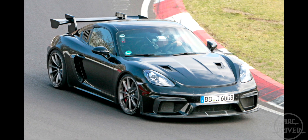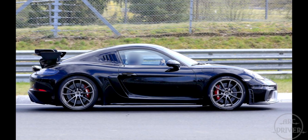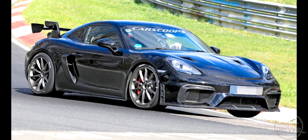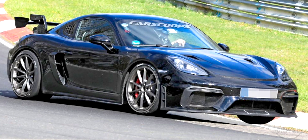Then two years later, in September of 2019, something a little more pronounced appeared on the track. It was a 718 GT4, but it was covered in rudimentary but very extreme aerodynamics.